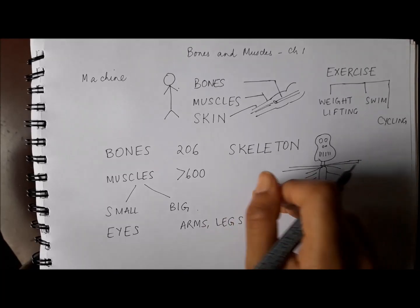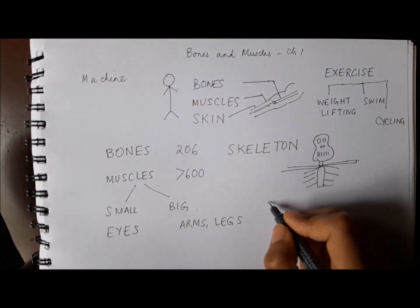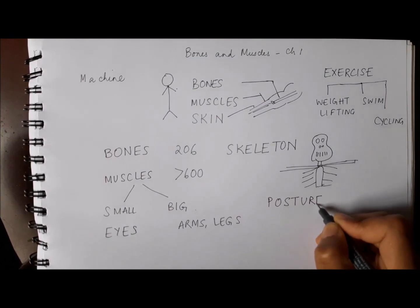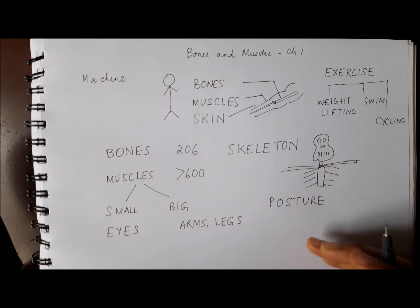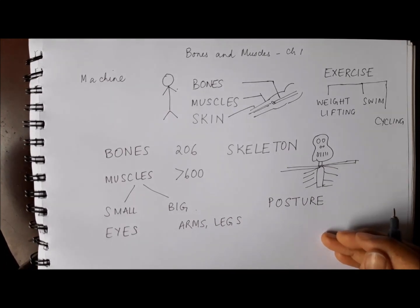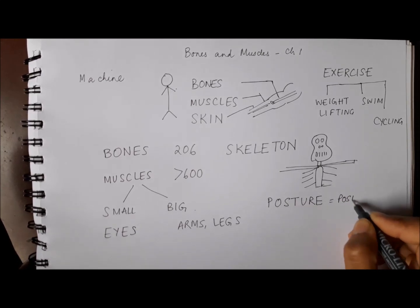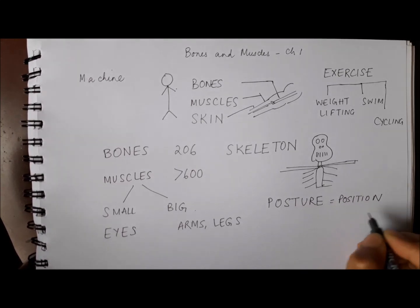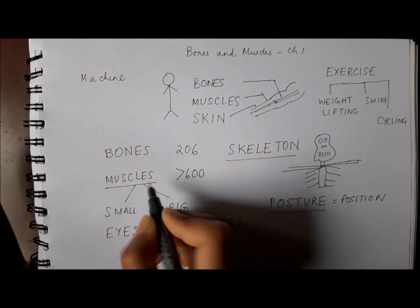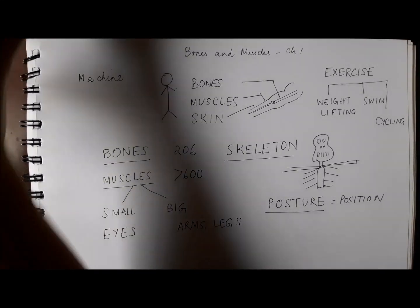Now something important in this chapter is a part on posture. What is posture? Posture is the position in which we keep our body — when we sit, when we stand, when we move about. Remember the word position and you will remember the word posture. These are all new words for you, so learn them as you learn this chapter as well.